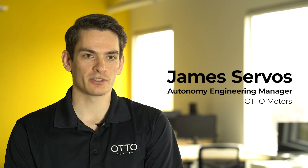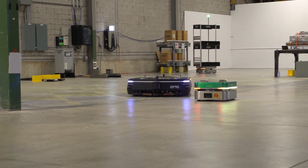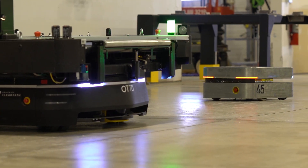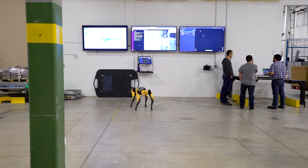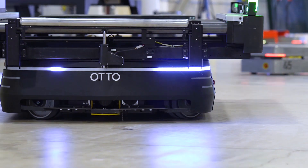I'm James Servos, the autonomy engineering manager of the perception team at Auto Motors. Here at Auto, we develop intelligent and flexible self-driving vehicles for materials transport in factories, warehouses, and other industrial environments. I lead a team of talented autonomy engineers and developers responsible for the development and integration of all the robot perception and sensor technologies needed to make our vehicles act autonomously.